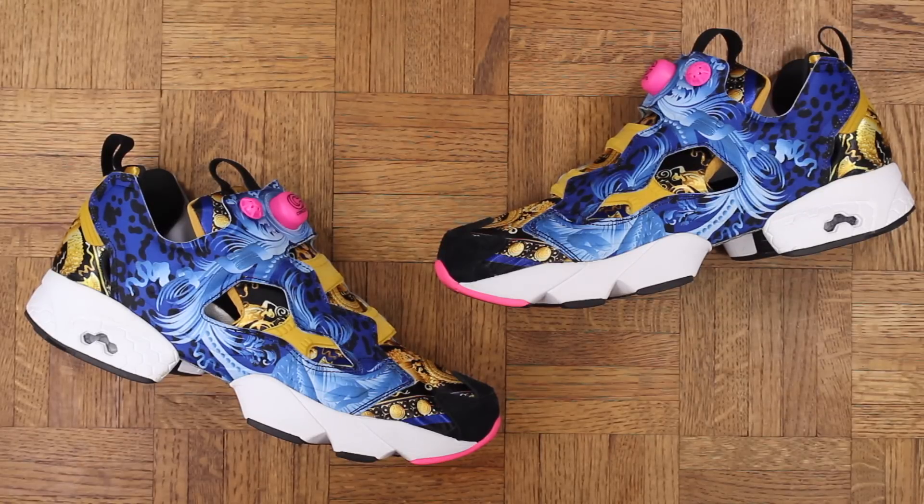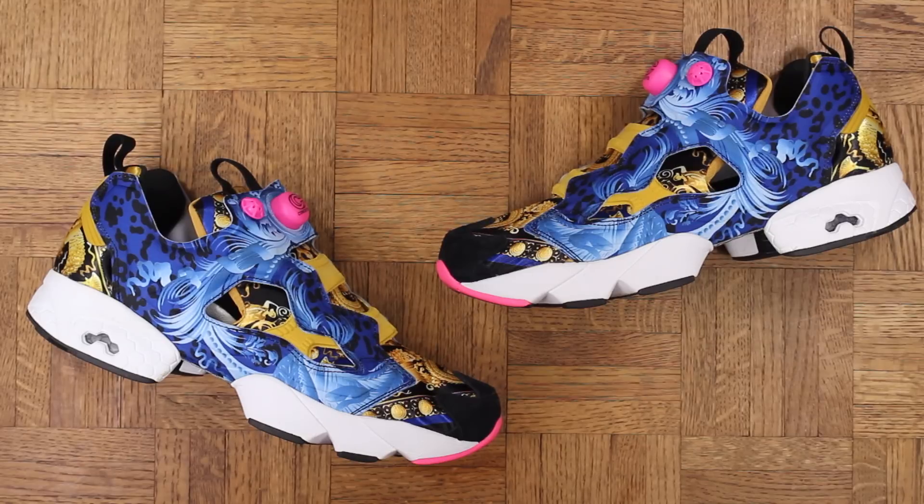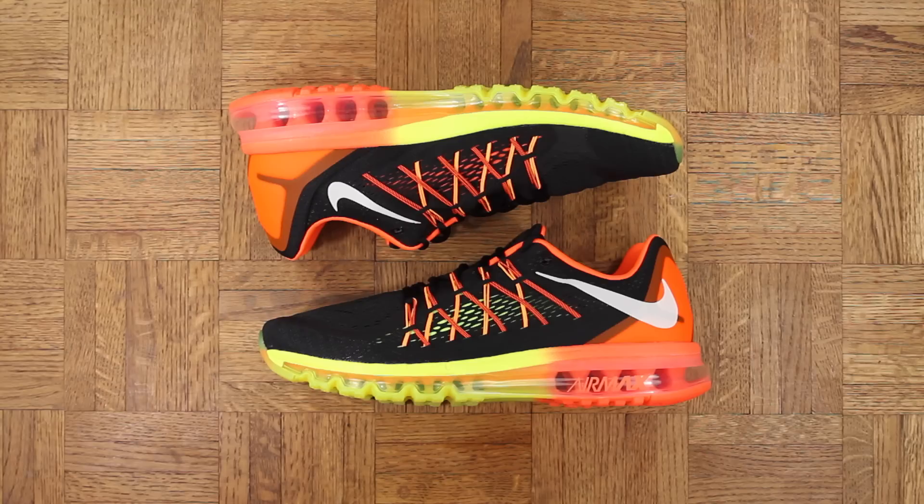Number 9 — Concepts has done so much dope work. The New Balance Rosé they just did are bananas, but I actually like these Pump Furies even more. You either hate them or love them — I love them. Such a unique look, they absolutely bodied these.